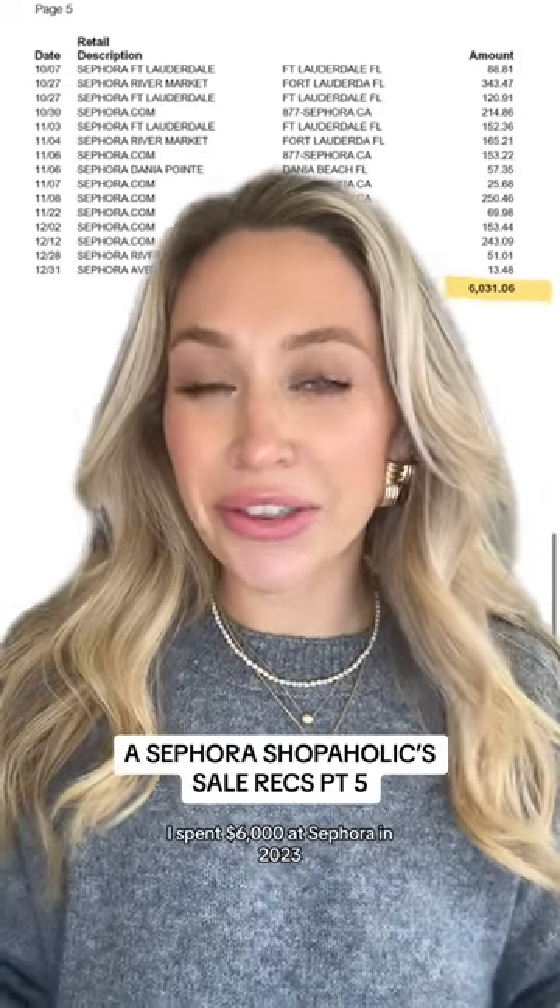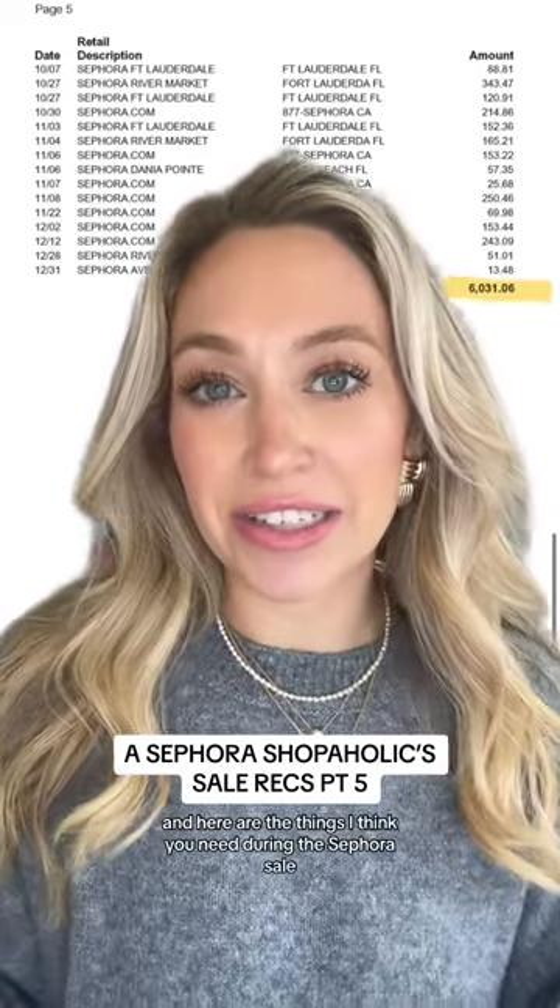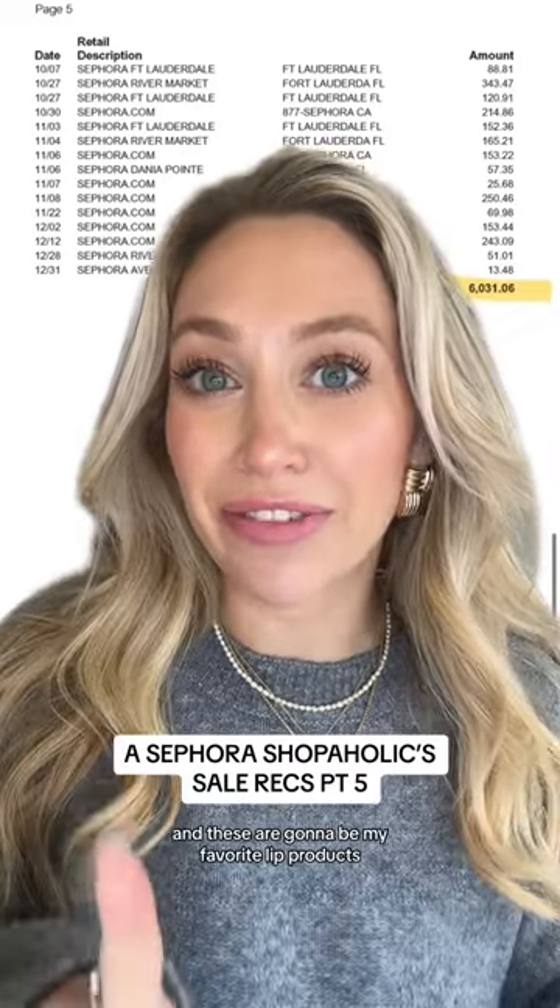I spent $6,000 at Sephora in 2023, and here are the things I think you need during the Sephora sale — these are going to be my favorite lip products.